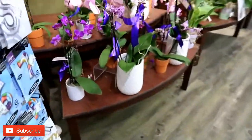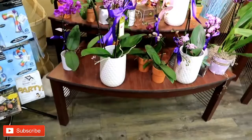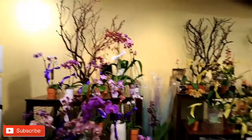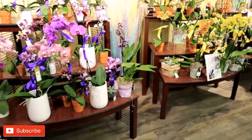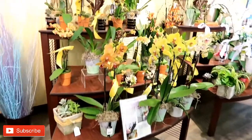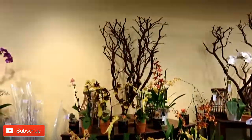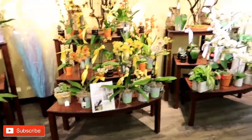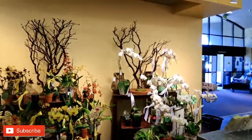Okay, we're gonna go over here — they have an awesome orchid collection. You guys tell me that isn't lit. Can you say lit? Like, come on.